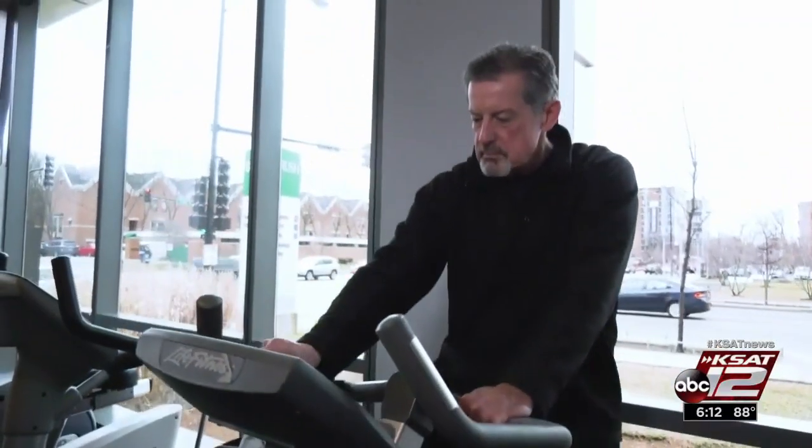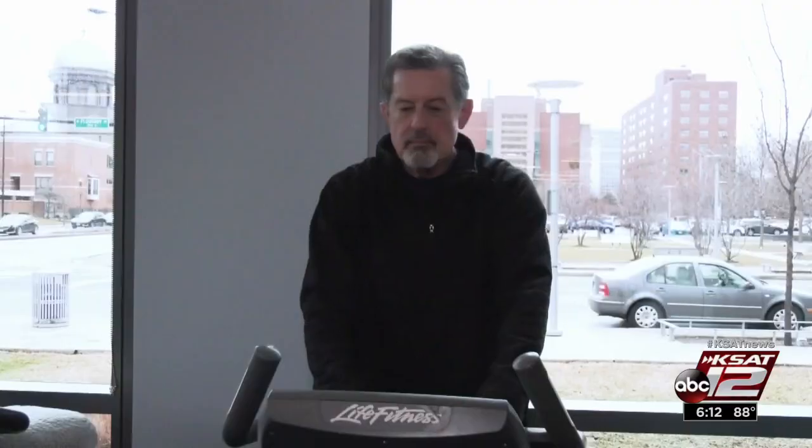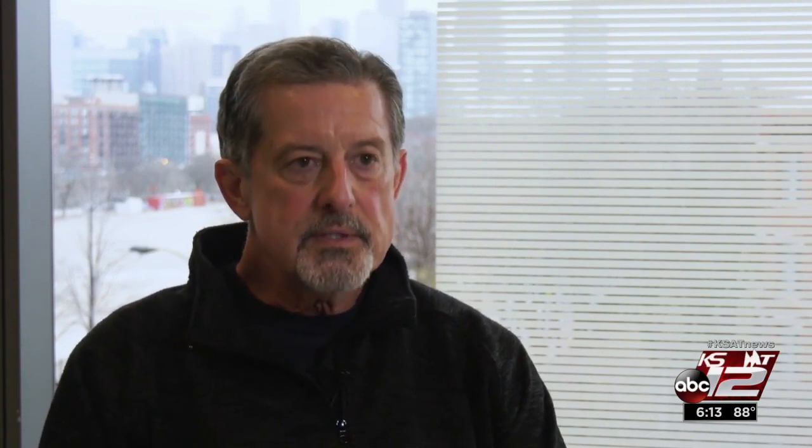Jack Stone had a pinched nerve in his leg for four years, but he didn't let it stop him from living an active lifestyle — until one day. The scariest thing was when my right leg would go completely numb. That was very unsettling. He knew it was time to get help. He came to the conclusion he didn't want to live the next 20, 25, or 30 years in that physical condition.